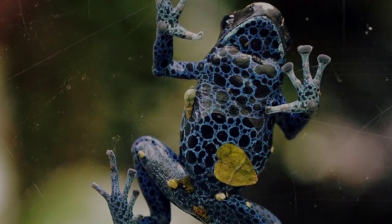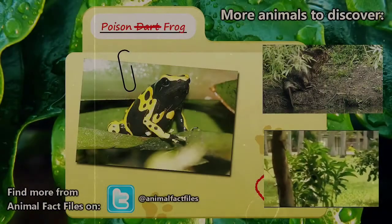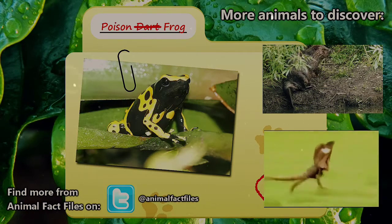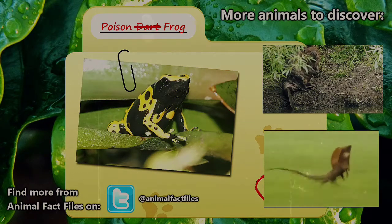Thankfully, most species of poison frogs are thriving and are placed on the least threatened list. For more information on the poison frog, feel free to browse through my citations in the description below. Let me know which animal you'd like to see next in the comments. Thank you for watching and be sure to give a thumbs up for more Animal Fact Files.